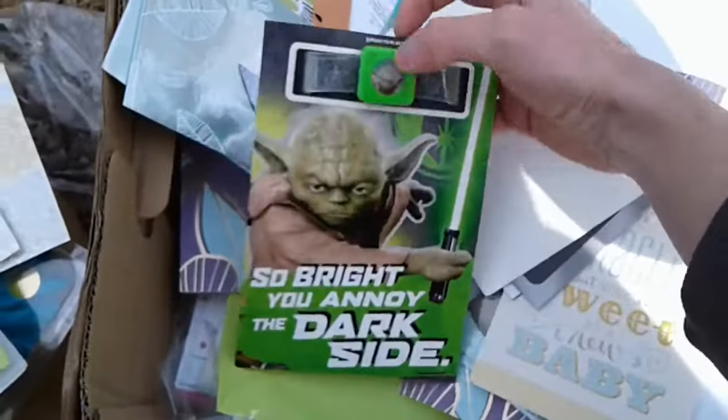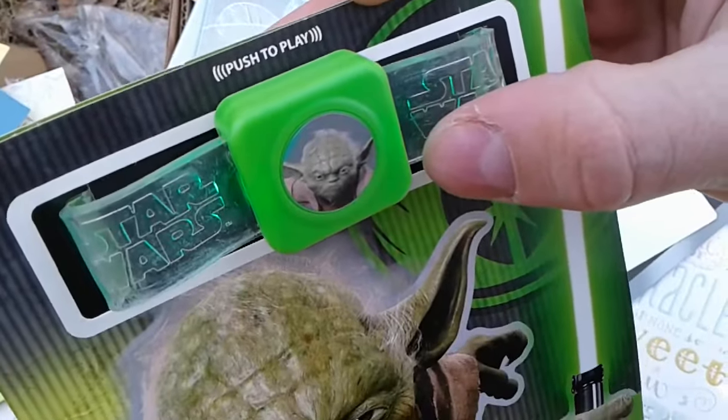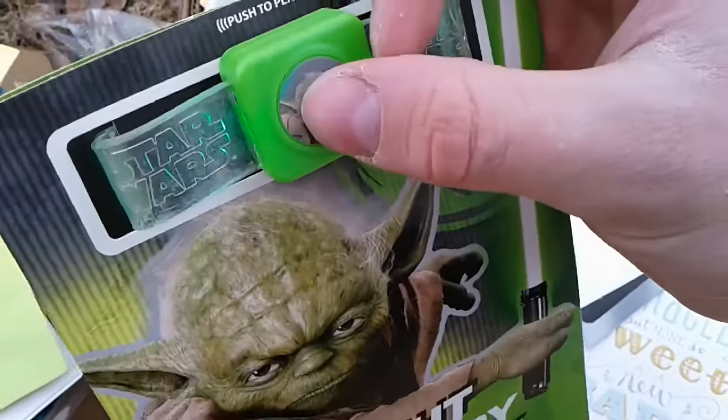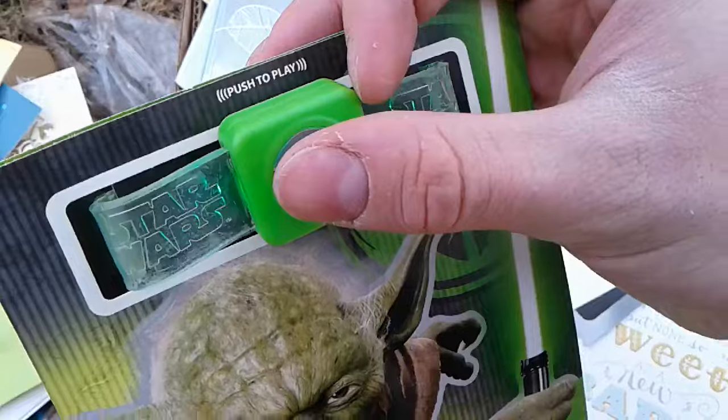Here's another Star Wars one — it comes with the bracelet that sings. Each card has different recordings on it and there are multiple recordings.